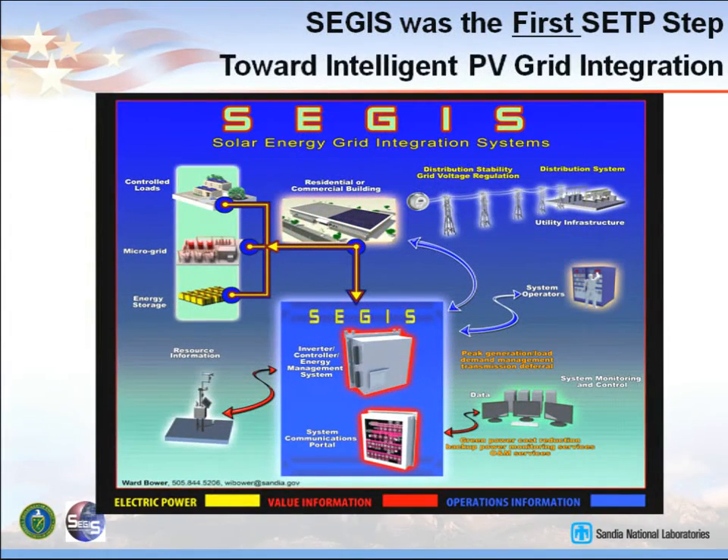The SEGIS project began in 2007. It was really the first solar energy technology program step towards making PV more intelligent. Systems that are installed today are still pretty dumb. They produce power when the sun shines, whether or not the utility can accept all that power, whether or not there's voltage regulation problems. So we needed more intelligence in PV. I like to call it value added for both the owner and for the utilities. This makes PV a lot more friendly for the utilities that have to do the interconnecting. The SEGIS box in the middle here is basically the heart of the system.